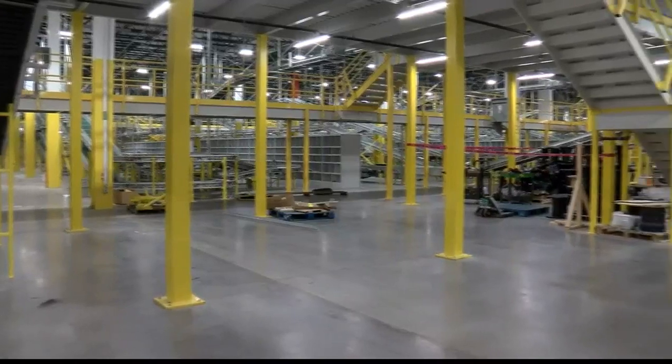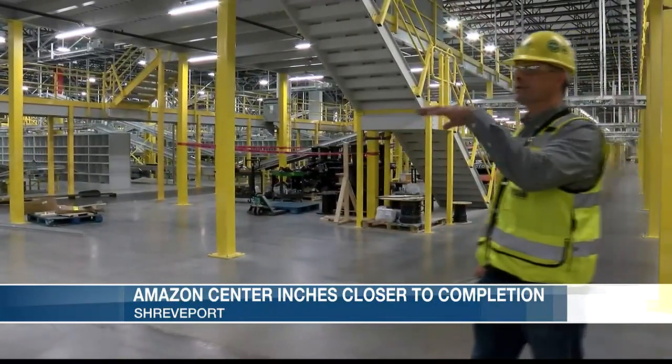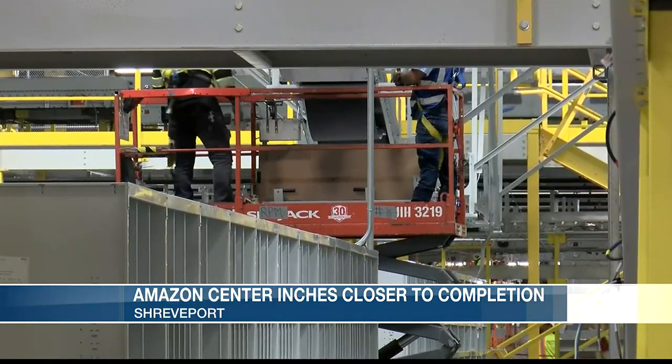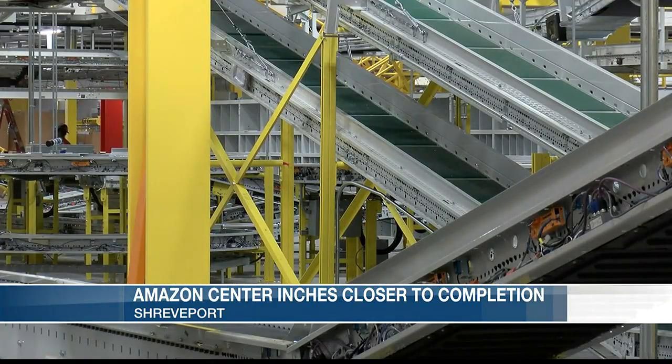I did, Doug. The progress of the center, also known as SHV1, is great. Here's a cool fact — it's over 3 million square feet. Once open, there will be 1,000 employees here along with tens of hundreds of robotic units. This will be a 24-hour facility where employees will pick, pack, and ship orders that will be 25 pounds or less. Amazon said there are five floors in this building, each being over 600,000 square feet.